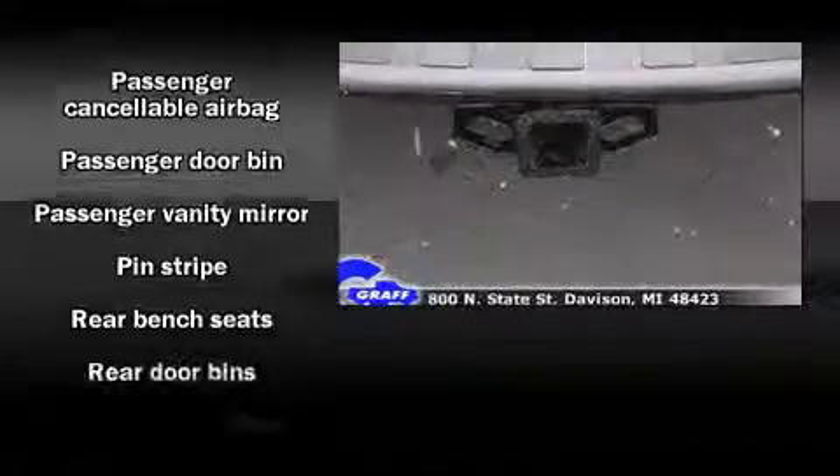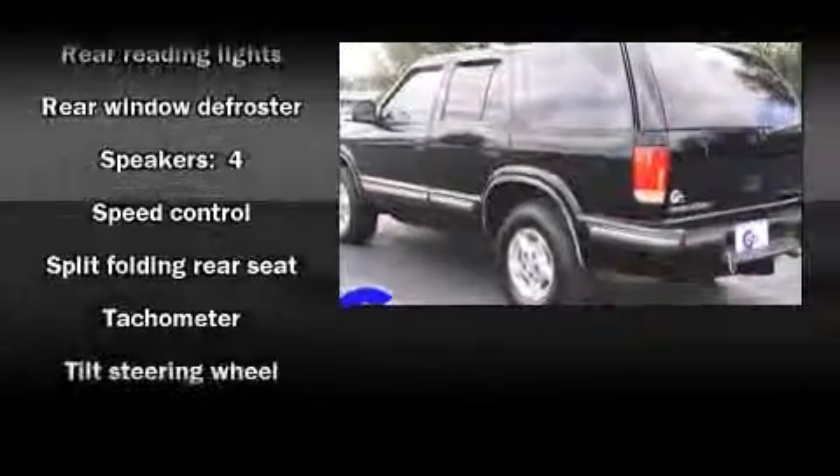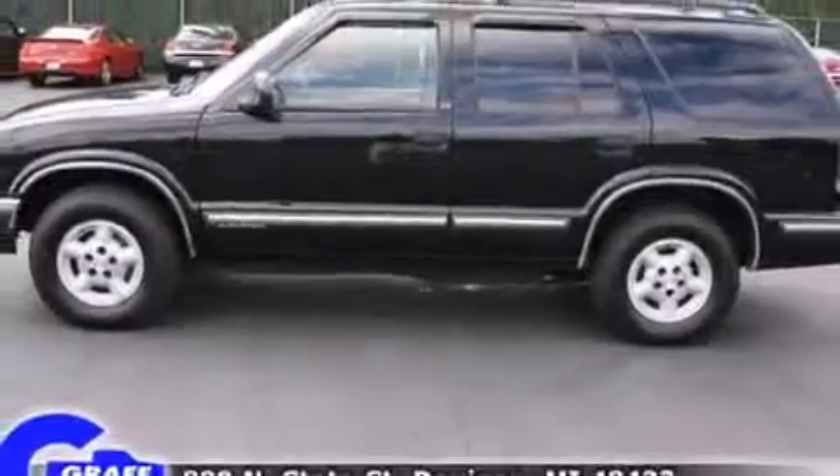Chevrolet ensures the safety and security of its passengers with equipment such as dual front impact airbags, ignition disabling, and four-wheel disc brakes with ABS.